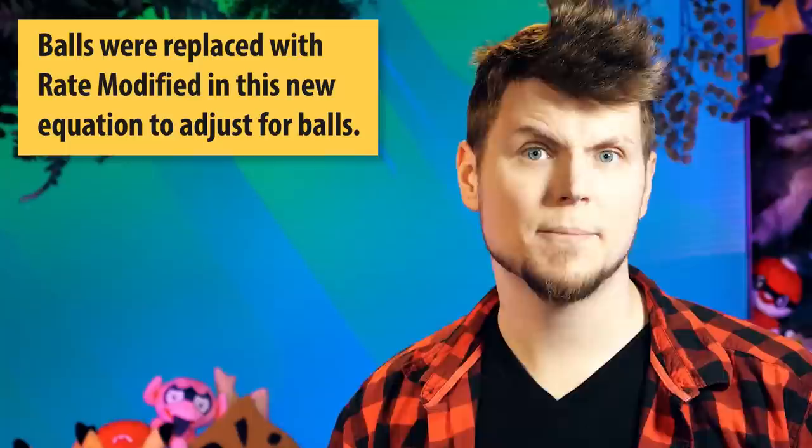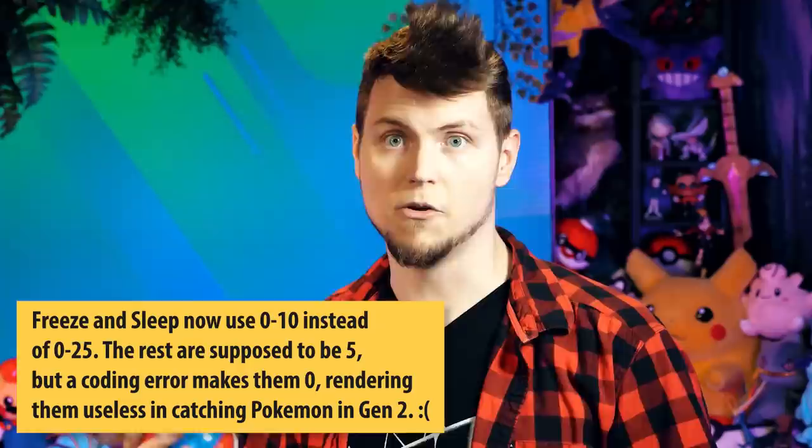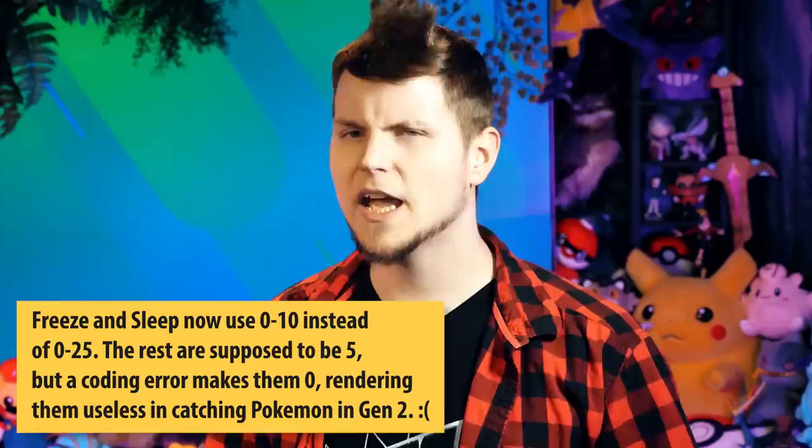The big difference between the original catch rate and this modified one is that there is no longer 'ball' in the calculation. Rather than the ball being involved in the equation directly, the ball will change the Pokemon's catch rate itself — put here as 'rate modified.' For example, a Pokeball has a base catch rate of times 1, so the Pokemon's catch rate stays the same. The Great Ball multiplies it by 1.5, and the Ultra Ball by 2, essentially doubling the catch rate number. They also nerfed status conditions — now Frozen and Sleep use 0–10 instead of 0–25, and the others were supposed to be 5, but a coding error makes them 0.